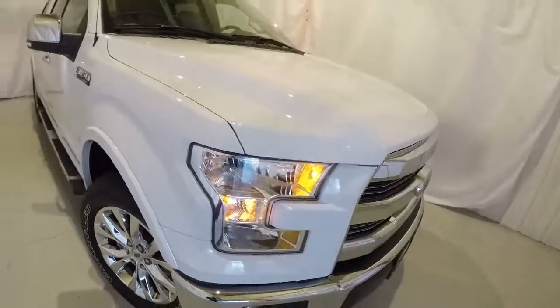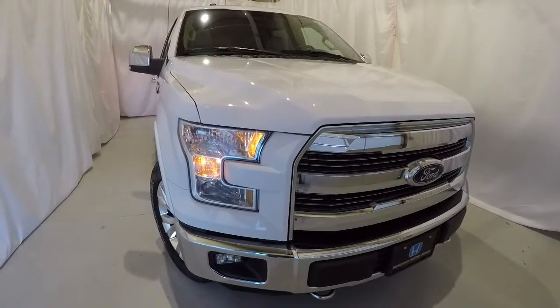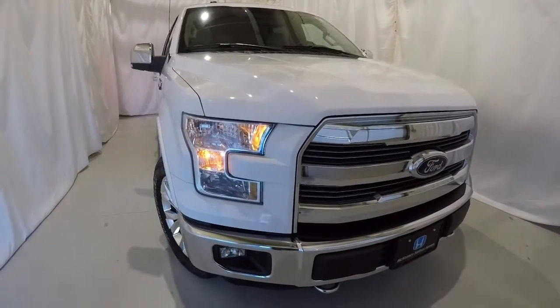Once again, it's a 2016 Lariat, clean Carfax, one owner, local trade, only 16,000 miles. It's a four-wheel drive — this thing has all the bells and whistles. Come down, check it out, take a test drive, and thanks for watching the video.